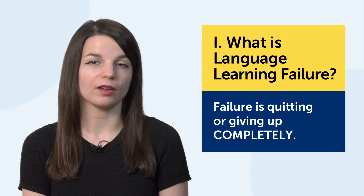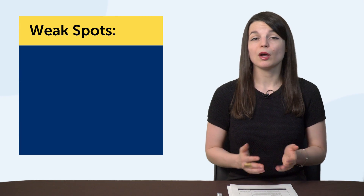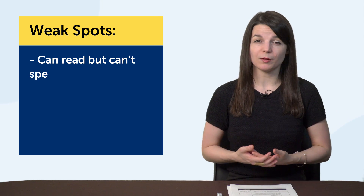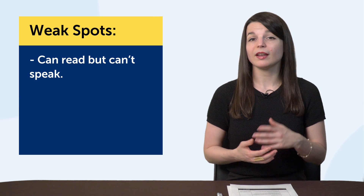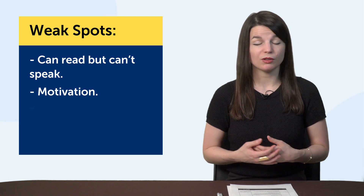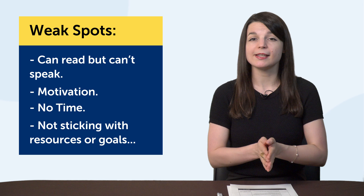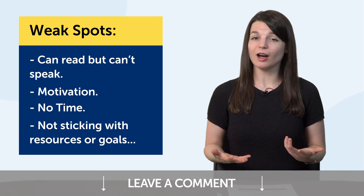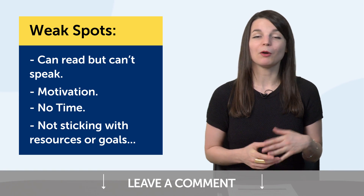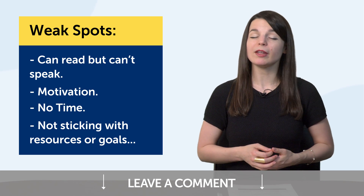So what causes failure? Simply put, weak spots and pain points. If you're learning a language, you're probably aware of your weak spots. For example, most beginners can read but can't speak well — so not speaking as well as you hoped is a weak spot or pain point. Others have problems with motivation, no time, jumping from one resource to another, or trouble sticking with goals. Leave a comment and tell me what your weak spot is. If you don't address it now, this weak spot may become the reason you fail.